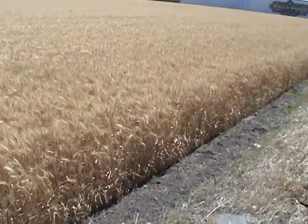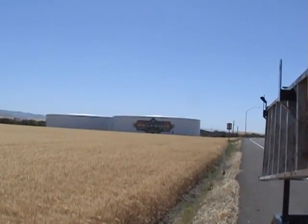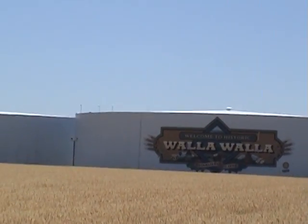Now, this is what I wanted to show you — our water tank over here. If you come into Walla Walla from Dayton, it looks just like this. I believe that's a water tank.